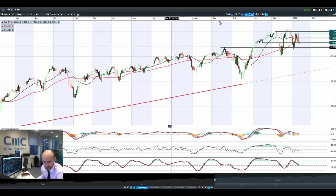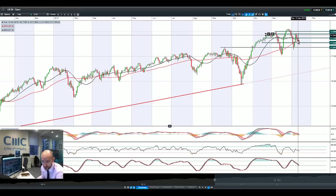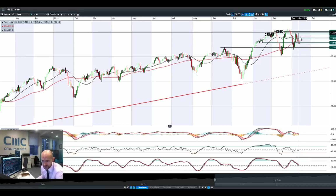Good morning and welcome to today's Products in Focus. The US 30 had an incredibly volatile session, hitting 17,895 before dropping quite significantly. Huge volatility and we're actually on the back foot again this morning.